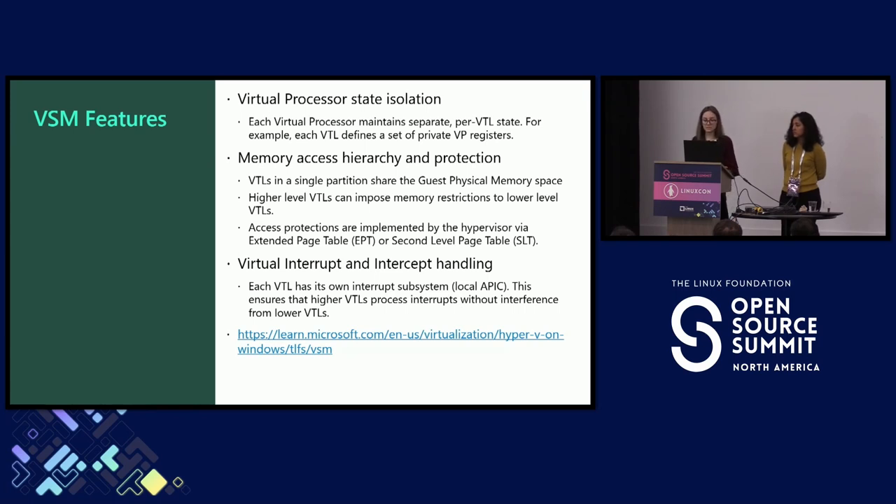We use VTL 1 to protect its own memory from VTL 0, and also apply protections to memory within VTL 0. Those memory protections are implemented by the hypervisor in the second-level page tables. For VTL 0 to access a memory address, it must comply both with the VTL 0 guest page tables and the permissions that VTL 1 imposes as additional permissions via NPT. Each VTL also has its own interrupt subsystem so that higher VTLs can process interrupts without interference from lower VTLs.